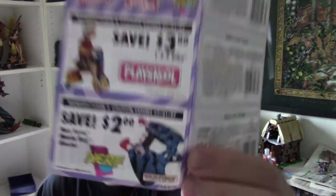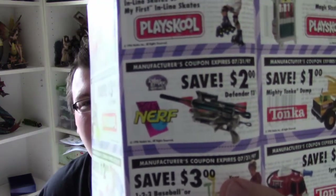Cool — a Toys R Us coupon book! When do these expire? 1996 issue, expires 1997. That's a good year for coupons. There's a sweet Nerf gun on the front that looks like a manta ray, and inside there's a Nerf gun that's like a sweet crossbow thing. I love it.